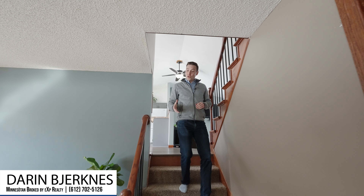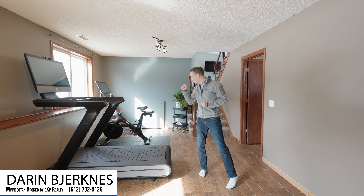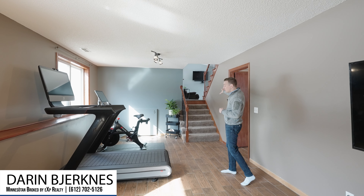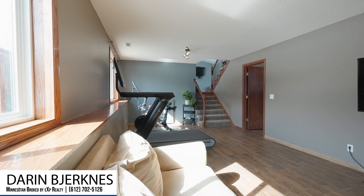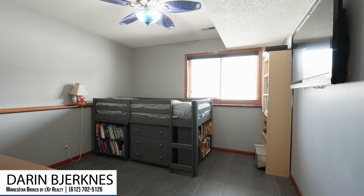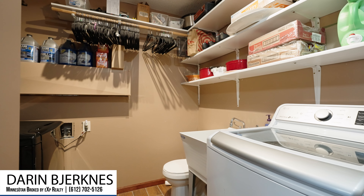As we make our way down to the lower level, we start off with a nice little workout area, a family room with gas fireplace, and through that little door is a lot of extra storage underneath the kitchen and living room area. Around the corner is a spacious bedroom with porcelain tile flooring, and just beyond that is a multi-purpose utility room that features the laundry room and half bathroom.